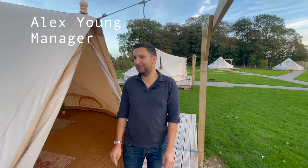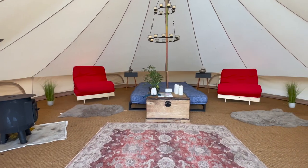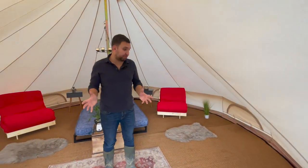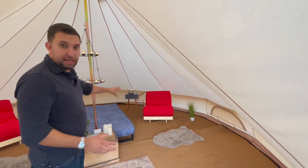Hi there, it's Alex here at Stanley Villa Farm Fishing and Camping, and today we're going to show you inside one of our bell tents. This is our 2022 bell tent — 2023 models are going to be slightly upgraded and a bit more exciting, though they're going to be broadly similar: same double beds, same chair beds, same kind of colors.